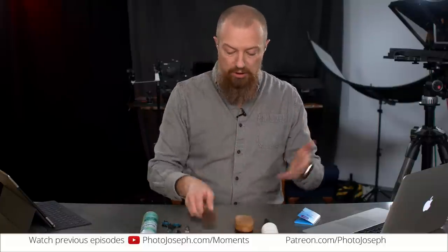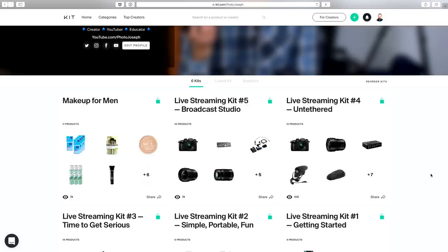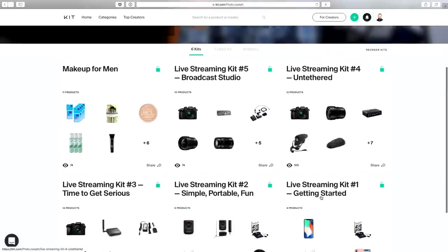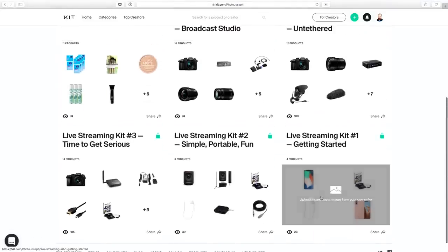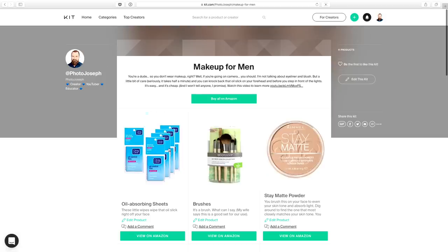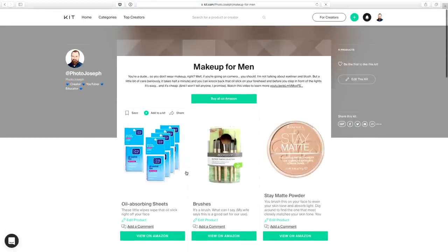If you want to know where to find all this stuff, you can buy it at your local CVS or Rite Aid. But I've also put together a page — if you go to kit.com slash photojoseph, you will see all kinds of kits of different types of things. I've just built one called Makeup for Men, and you can find everything I'm talking about in there, including more brushes and all kinds of other stuff. You can go to Rite Aid, or if you want to make it easy, get it all off Amazon too.